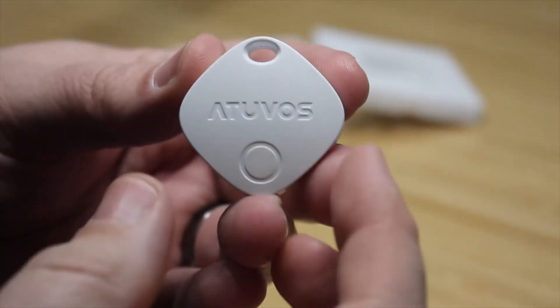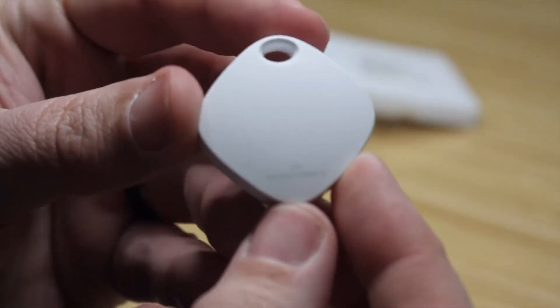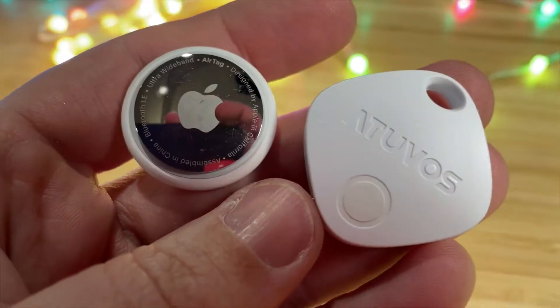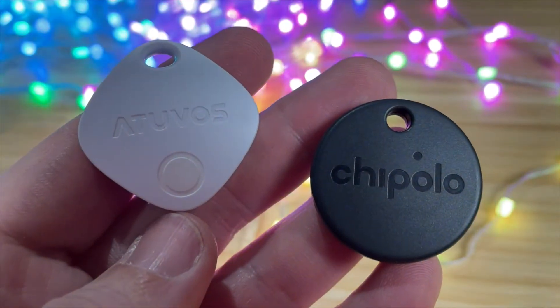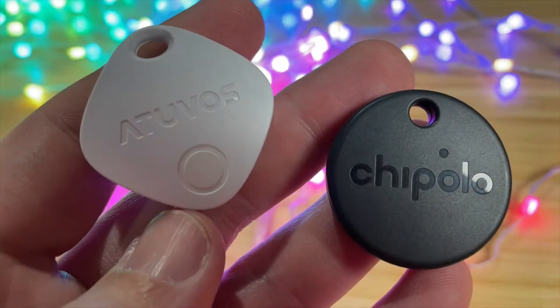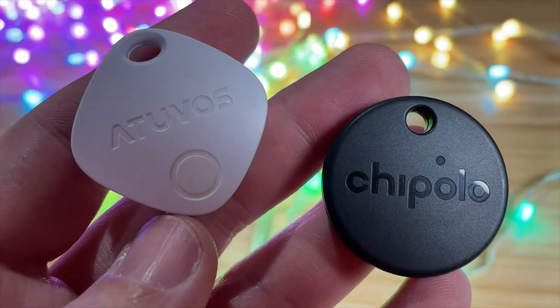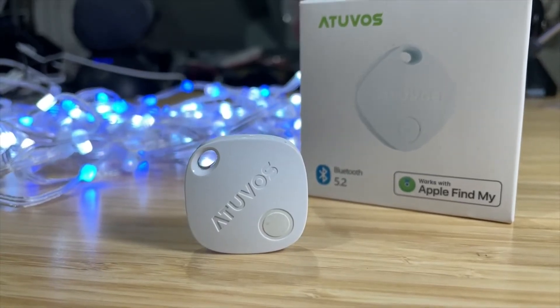When it comes to the water rating, the AtUVis tag comes in at IP57, very similar to the AirTag's IP67, so it has nearly the same water rating. The Chipolo One Spot only comes in at IPX5, so not as good a water rating.